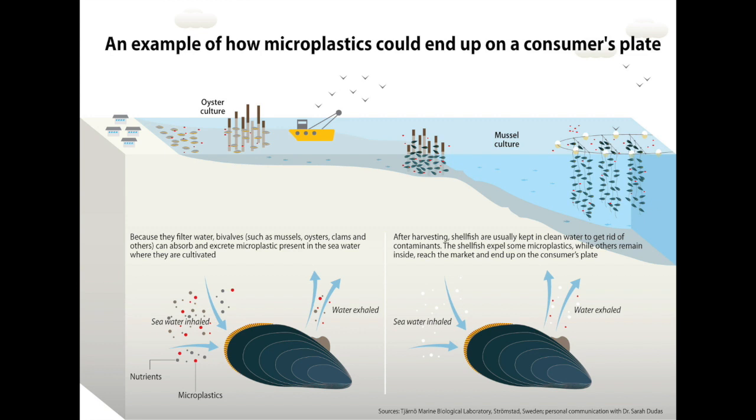Currently, we lack sufficient safeguards to prevent microplastic inclusion in our diet. Though we absorb less than 1% of microplastic particles consumed, that 1% adds up. Gross!